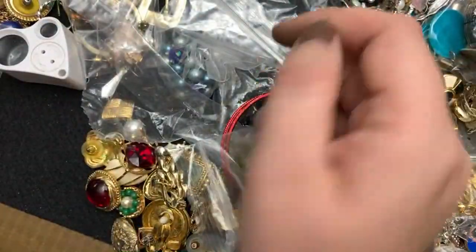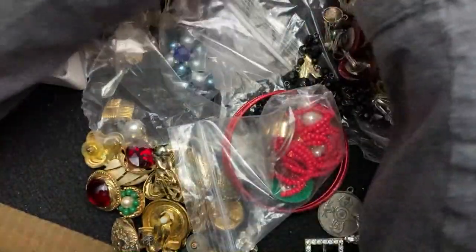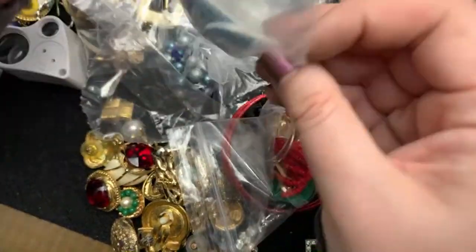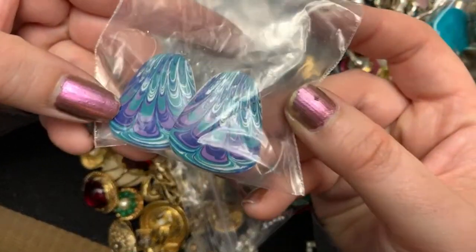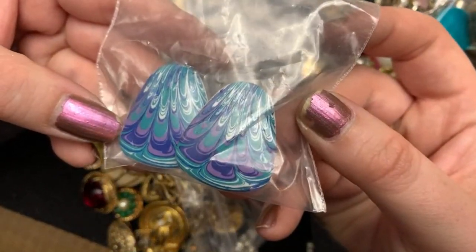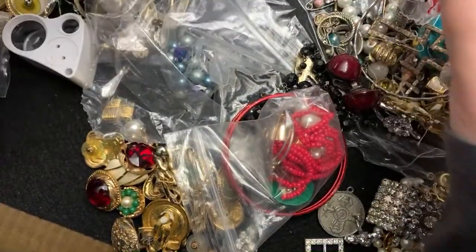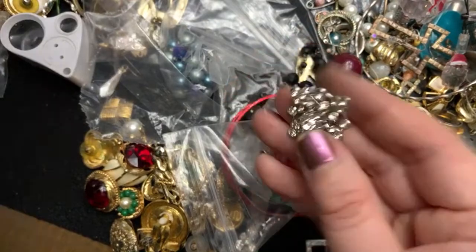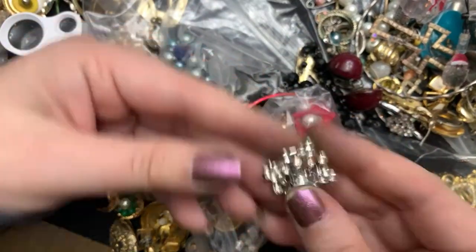That is broken. But other jewelry people will yell at you for that. These are ceramic — they're cool. Well, it's really cool. That's pretty. It's a coral. Very pretty.